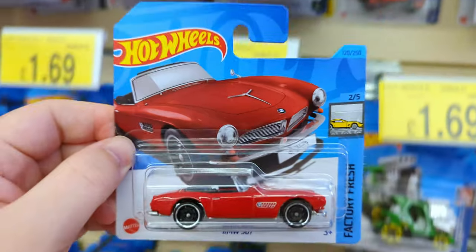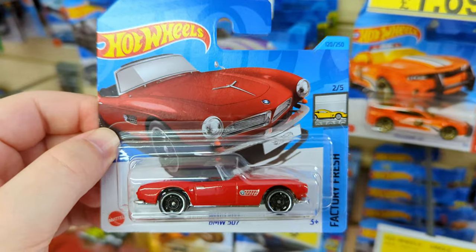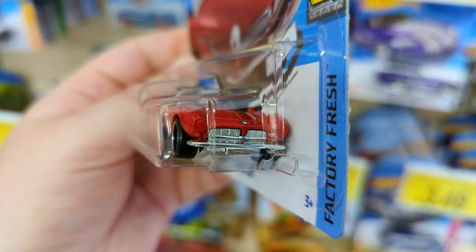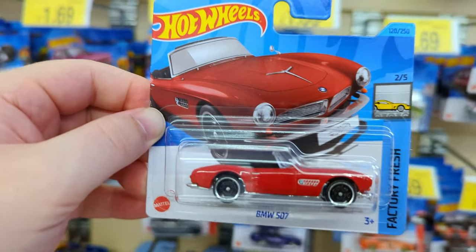The BMW 507 - that looks sweet. A little red BMW convertible from Factory Fresh. Definitely want to grab this.